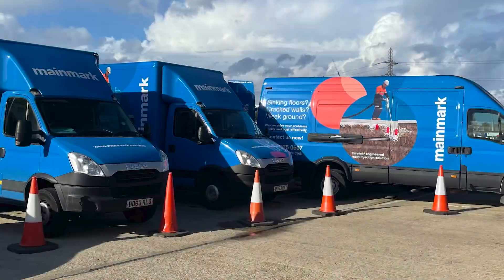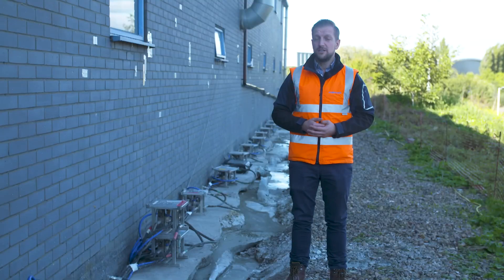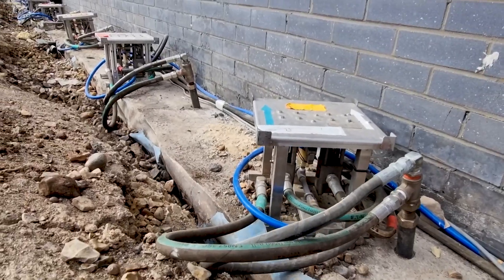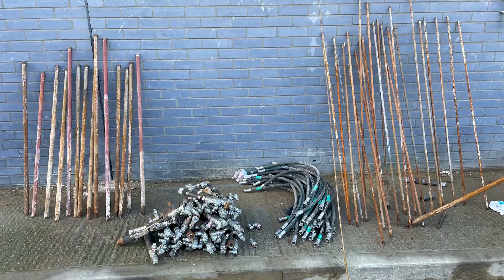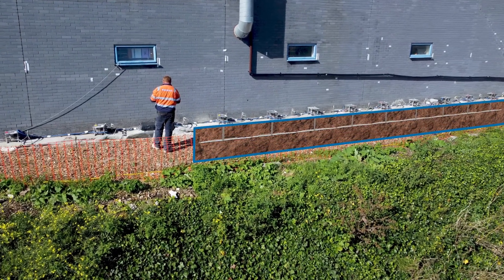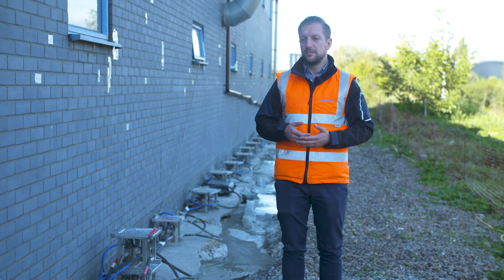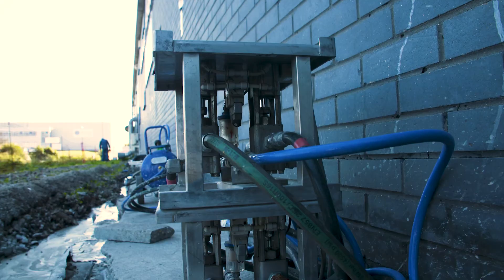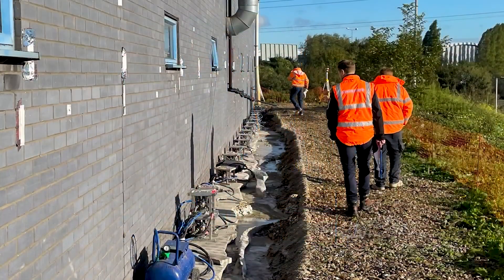Mainmark was able to work around the tenants and their schedules to allow them to continue operation without major disruption. The JOG system doesn't require large penetration. In this particular instance, we are using a 40 millimetre injector, going down about a metre below ground level, which enables us to raise this warehouse without causing too much disruption. We're not creating a lot of noise pollution — even though we have injection locations actively raising the building, we're still able to have a conversation at a normal level.